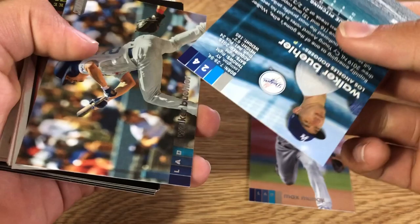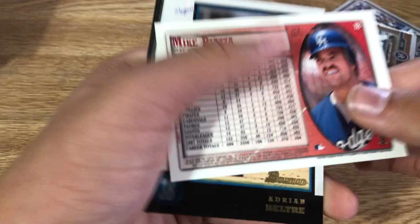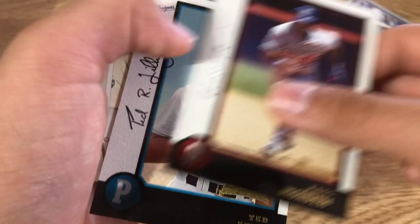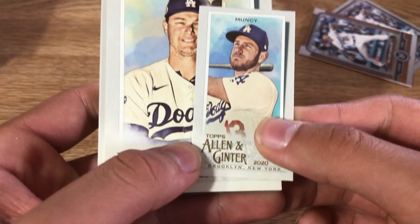There's another Walker Buehler hitting — not sure if these are short prints. We got Walker Buehler and Max Muncie. Moving on to what I think is 1997 Bowman Series One: Mike Piazza, Adrian Beltre, Dennis Reyes, Raul Mondesi, another Mike Piazza, and Ted Lilly.